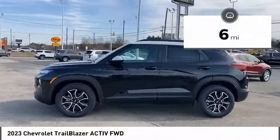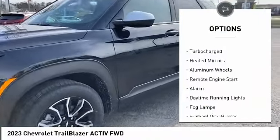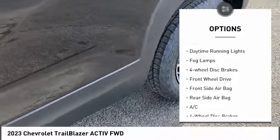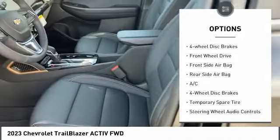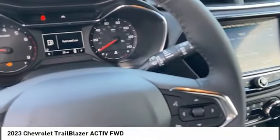This vehicle has less than 100 miles. Here are some of this vehicle's great options: tire pressure monitor, turbocharged, heated mirrors, aluminum wheels, remote engine start, alarm, daytime running lights, fog lamps, four-wheel disc brakes, FWD.